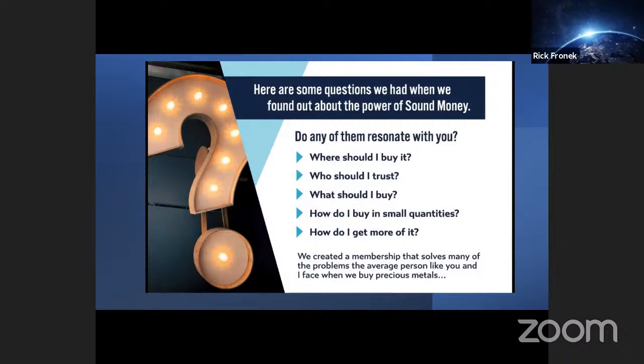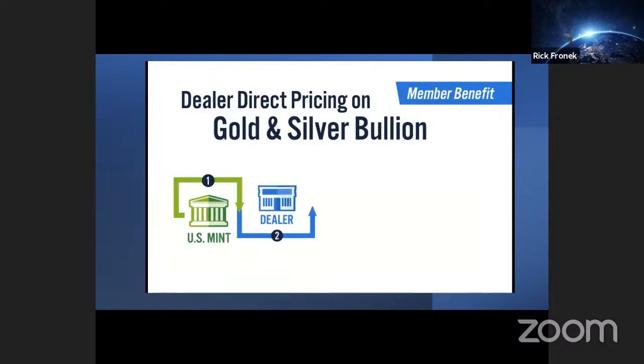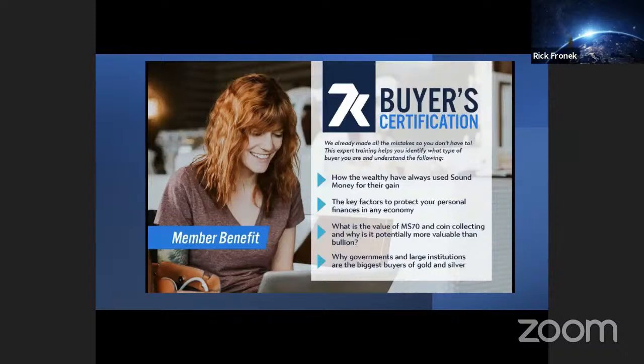Here are some of the questions people have when they find out about the power of sound money: Where should I buy it? Who should I trust? What should I buy? How do I buy in small quantities? And how do I get more of it? So we created a membership that solves many of these problems. One of the very first member benefits is dealer-direct pricing on gold and silver coins. The US Mint creates coins, sells them to a dealer, and then we sell those coins directly to you — no minimums, no maximums, period. We also created a buyer certification program because we already made all the mistakes so you don't have to.